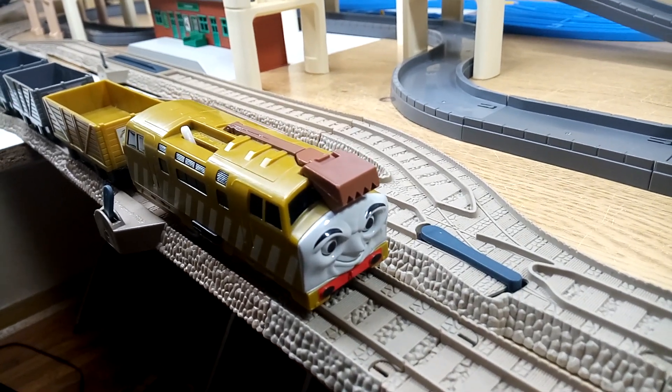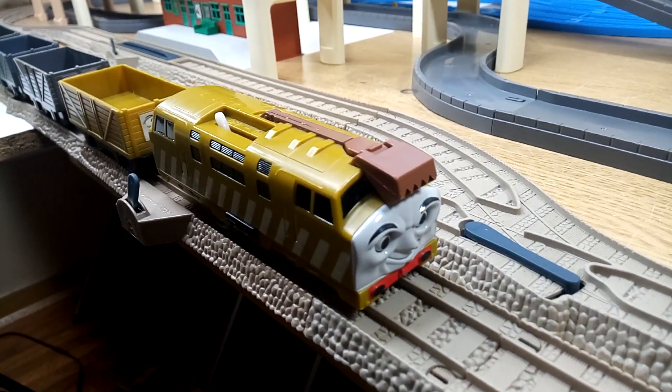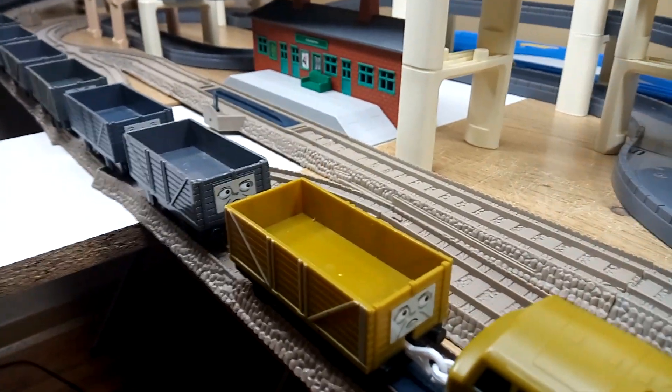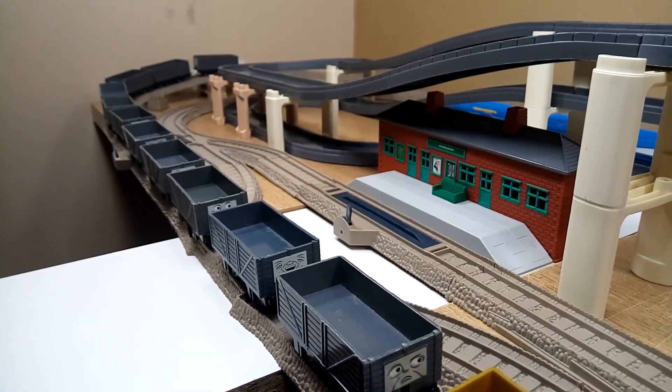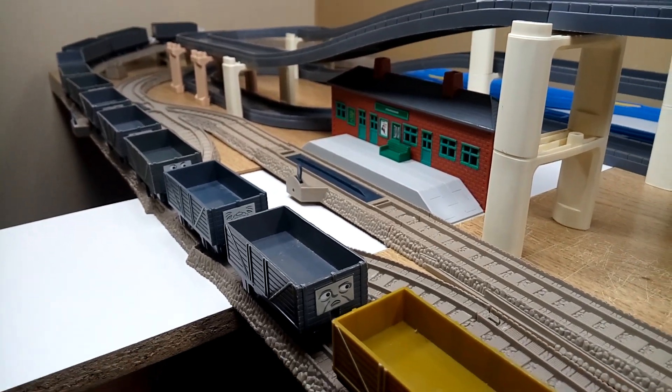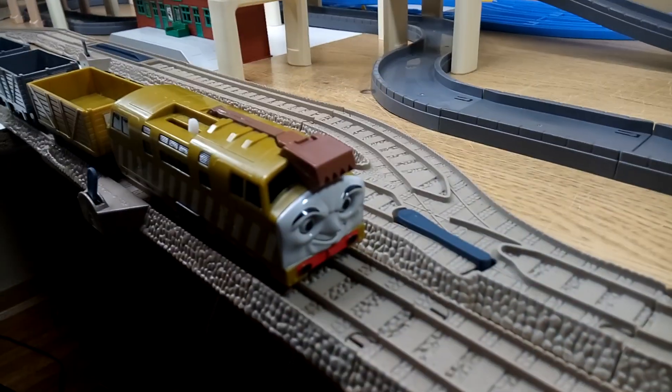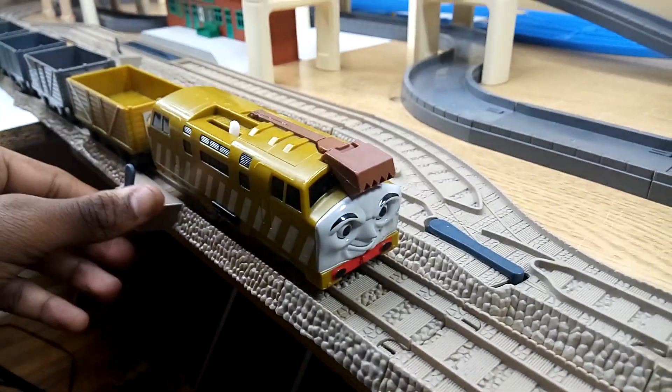Alright, so we got Diesel 10 connected to 12 Troublesome Trucks — 4, 8, 12 — so let's get him started up and let him go.